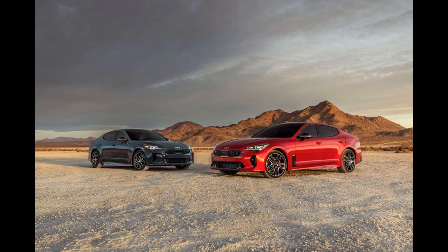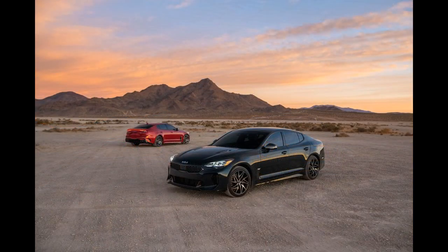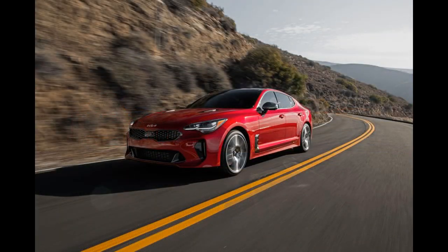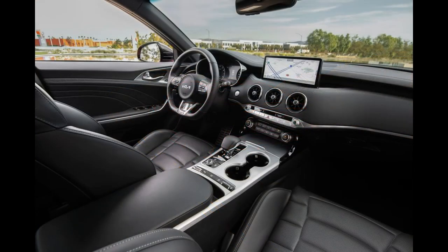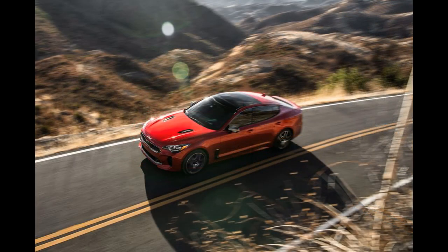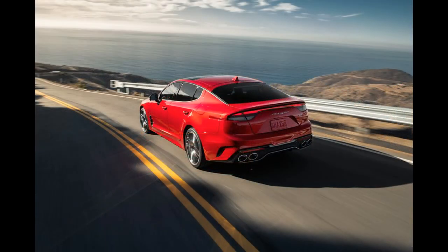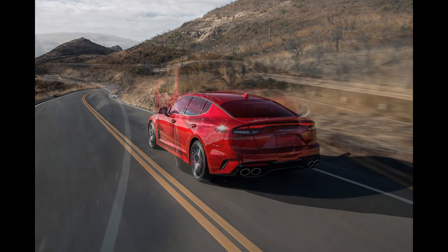Kia — the same automaker that sells the 120-horsepower Rio subcompact and the Soul crossover once marketed by hamsters — has a wildly good sports sedan that doesn't get the respect or sales it deserves. The Stinger is a four-door hatchback; rear-wheel drive is standard and all-wheel drive is an option. It's like a BMW 4 Series Gran Coupé but with the starting price of an affordable sport compact. The base engine is a zippy 300-horsepower turbocharged four-cylinder, while the available 368-horsepower twin-turbo V6 is the preferred method of stinging — the first Kia to reach 60 mph in under 5.0 seconds.